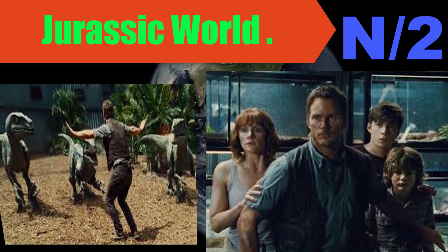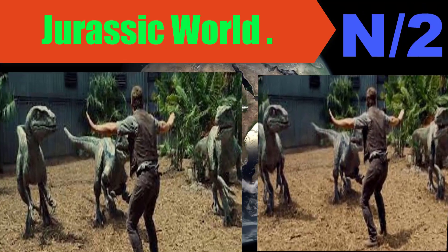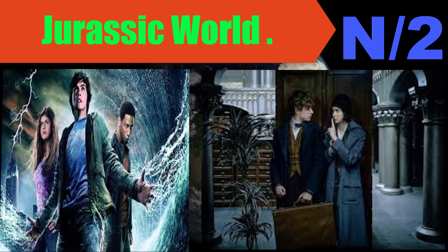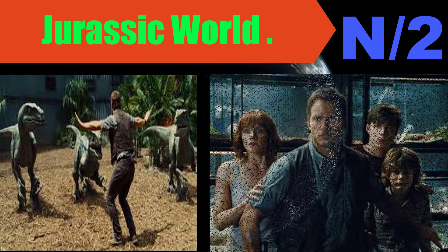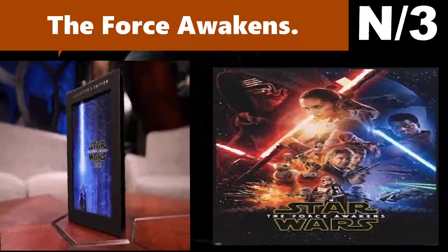Steven Spielberg returns to executive produce the long-awaited next installment of his groundbreaking Jurassic Park series. Jurassic World — director Colin Trevorrow directs the epic action-adventure based on characters created by Michael Crichton. List number three, Blu-ray name: Star Wars: The Force Awakens.